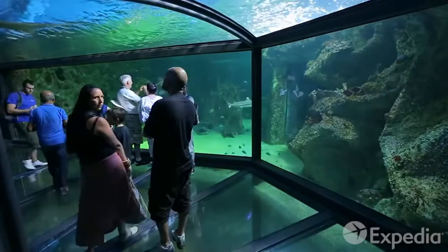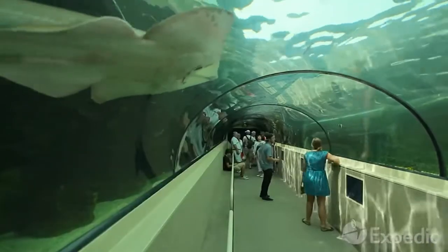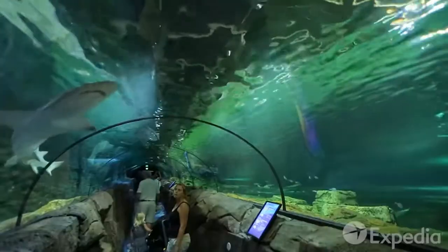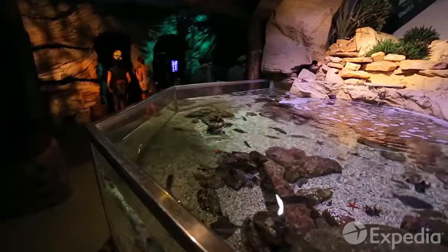A short walk across the Pyrmont Bridge is the Sydney Sea Life Aquarium, where you'll experience many of Australia's maritime environments, from the Great Barrier Reef to the rugged south coast.